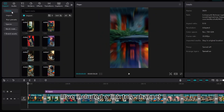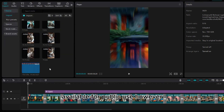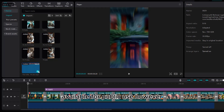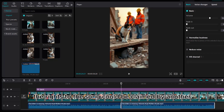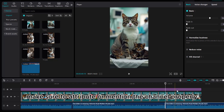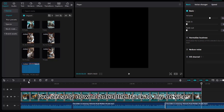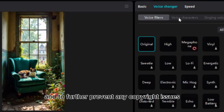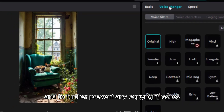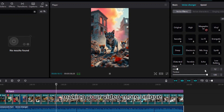Next, add background music. I've included a link to a channel where you can find the exact background music used in popular viral videos — this track is widely used because the creator has made it available for public use. However, note that rights to the song could be claimed by another owner in the future. To avoid copyright issues, make sure to attribute the channel properly. Drag the famous cat song onto the timeline and apply the deep voice filter to alter the tune, making your video more unique.